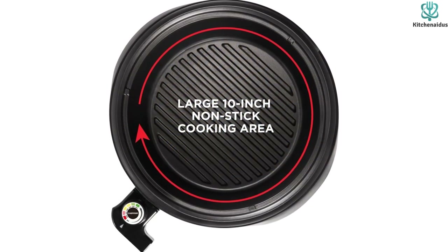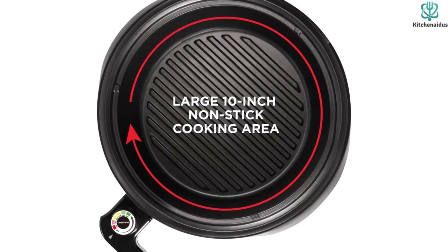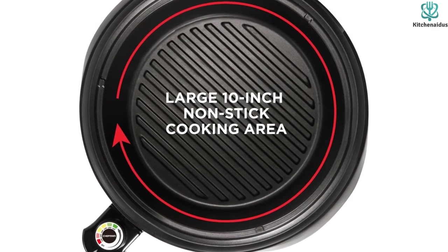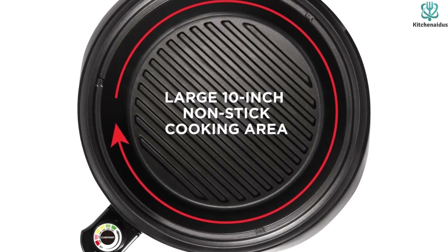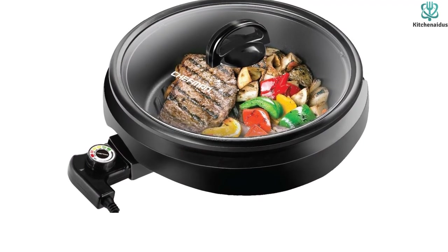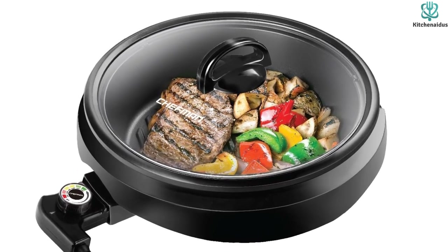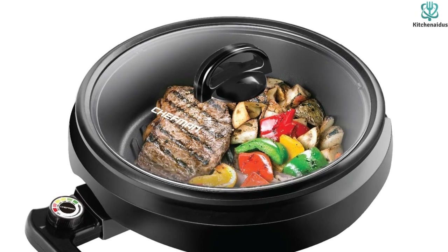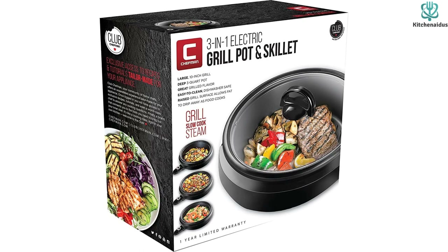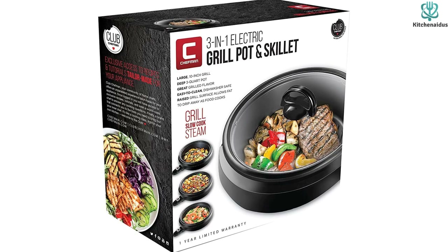Whether you're grilling veggies, juicy burgers, delicate fish fillets, succulent chicken, or other delectable delights, this skillet is your ticket to culinary excellence. Experience culinary versatility like never before with the Chefman Electric Skillet's large 10-inch diameter and deep 3-quart pot. Explore a range of cooking options from grilling and slow cooking to steaming, simmering, and stir-frying. The tempered glass clear-view lid allows you to monitor your culinary creations as they develop, ensuring picture-perfect results every time.